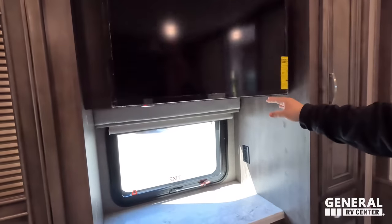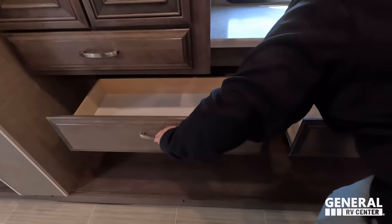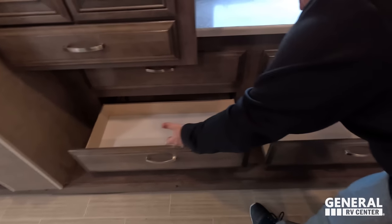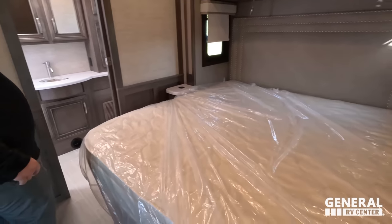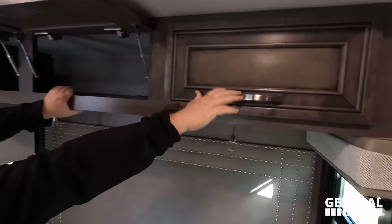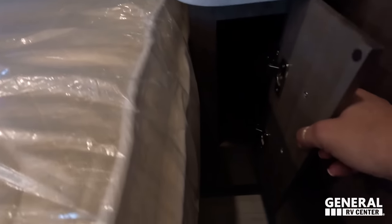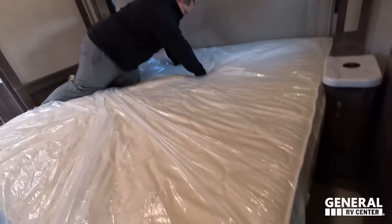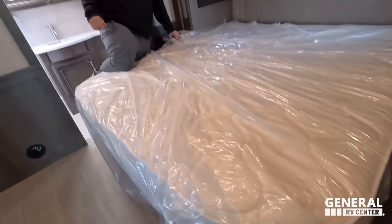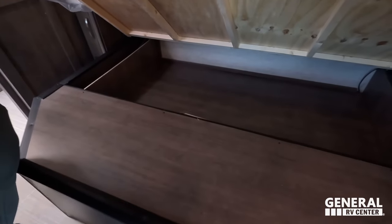Here's the TV with storage underneath. Four drawers down here. We've got a nice king-size bed with storage above. Very nice storage throughout. There's a cute headboard, closing windows, a wireless charger on the nightstand, and storage on both sides. There's also an electrical outlet on the side of the bed, and there is storage under the bed as well.